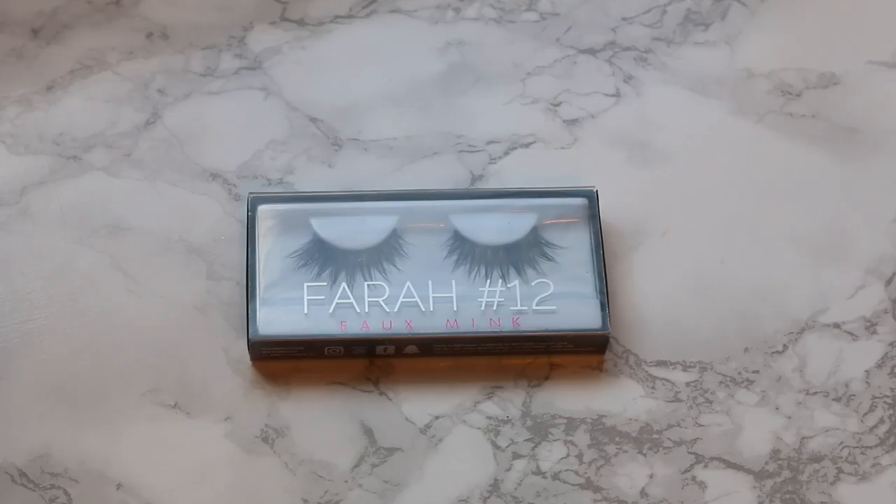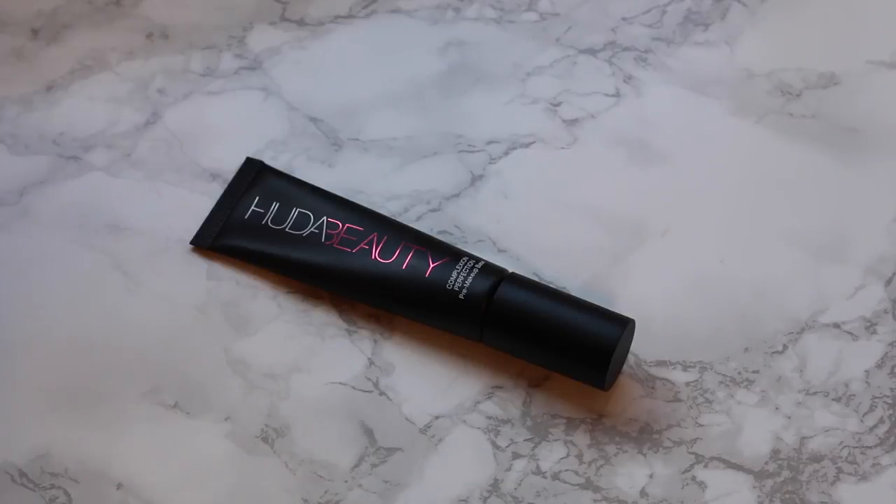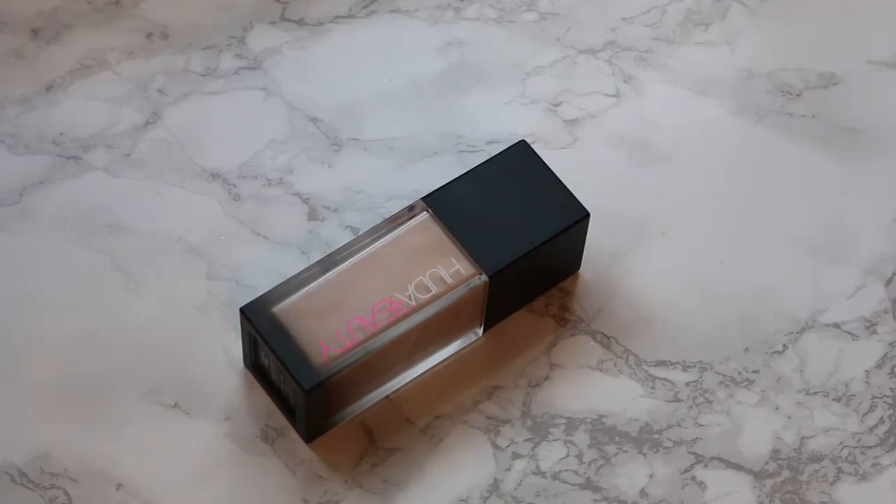I have three more things from Sephora that aren't here yet — a set of Huda Beauty lashes, the Huda Beauty face primer, and the Huda Beauty foundation. Randomly one night I got a notification that my foundation color was back in stock, so I snagged it. I plan on doing a full wear-test video for that foundation since so many of you have asked for a review. I'm really curious because the reviews I've seen look pretty good.